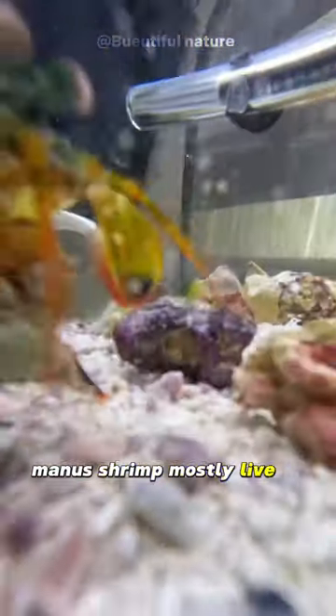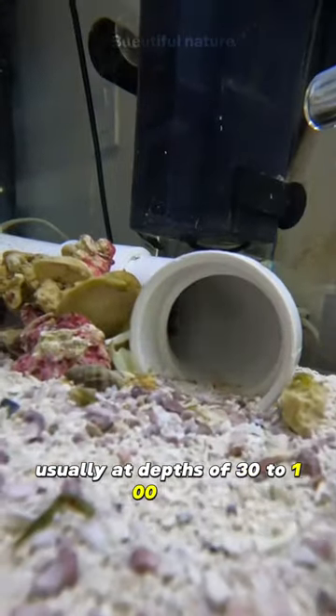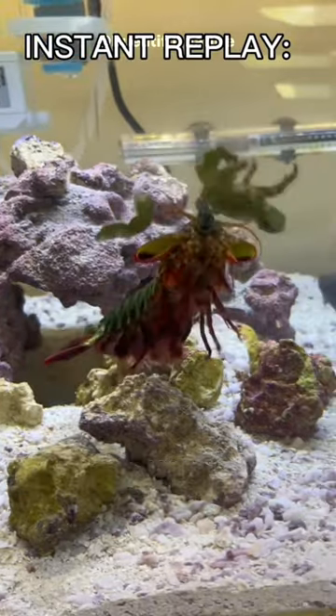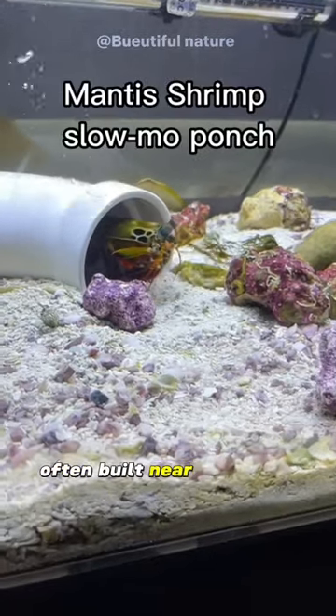Peacock mantis shrimp mostly live in shallow parts of the ocean, usually at depths of 30 to 100 feet. They prefer water temperatures of 72 to 80°F and are commonly found in U-shaped burrows, often built near the bases of coral reefs.